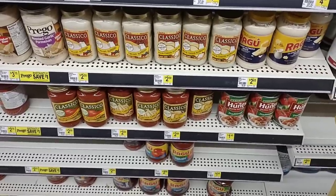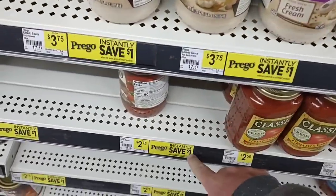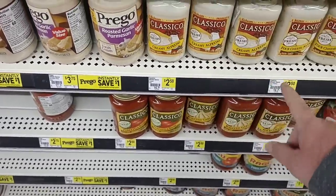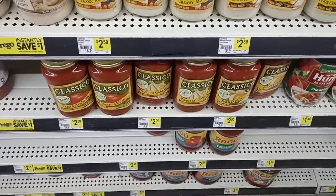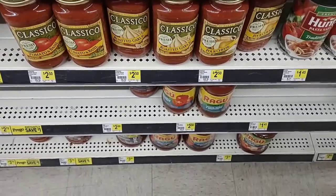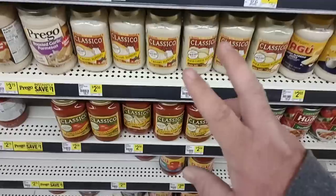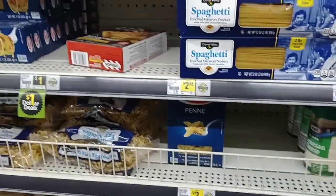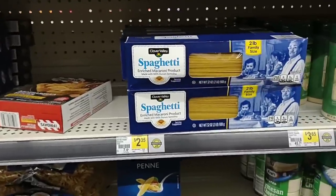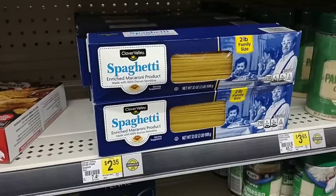They have different deals on pasta sauces. Always check the 'instantly save a dollar' stickers and all the stickers here. Anything in question, take a picture — they'll give it to you for that price at the register if it's wrong. They have Classico here for $2.50; we saw that cheaper at Walmart. Same with Ragú — Ragú was right under two dollars at Walmart, $2.50 here. No longer a value store at Dollar General. They do have the two-pound family-sized spaghetti for $2.35, which seems a little pricey.